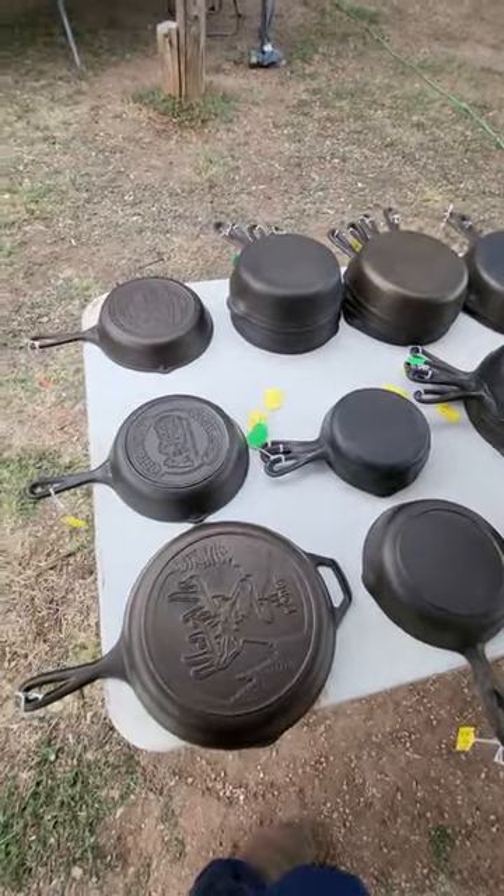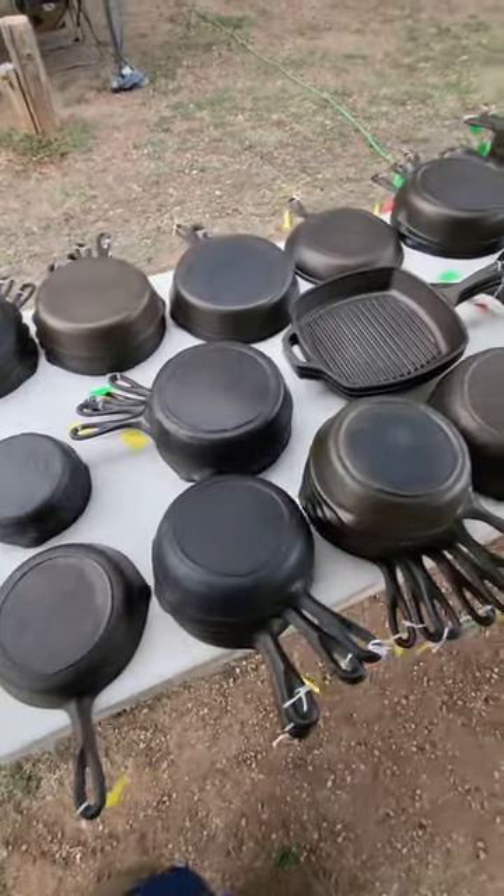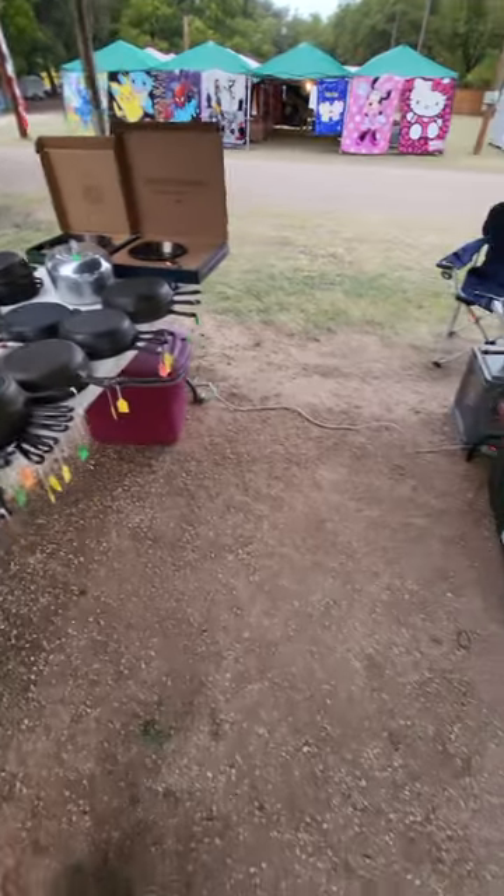Good morning guys. This is day two. Got it all set up. Here's the table. I've got all my regular pans all the way from three to eight. Got some better pans down at the end — some Magna Light.